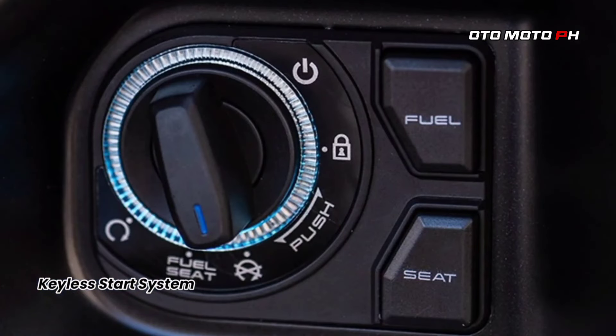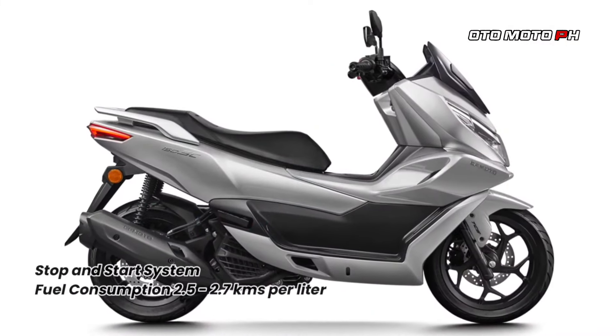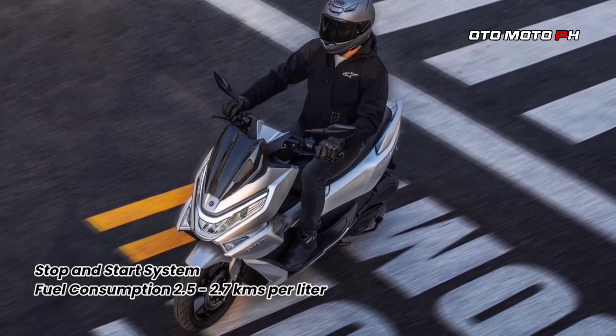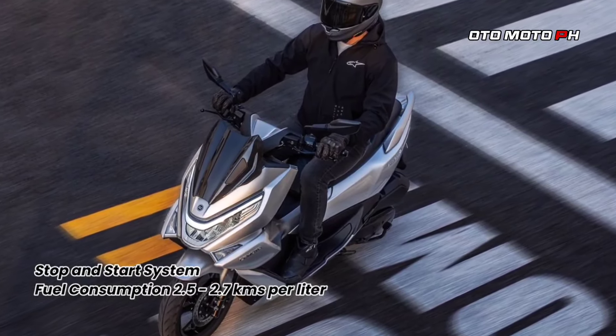Availability and price: The CFMoto 150SC is priced at Philippine Peso 119,800 in the Philippines. Its availability in other markets is yet to be confirmed, depending on local homologation regulations.